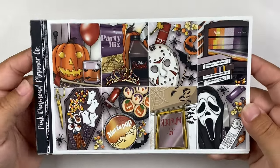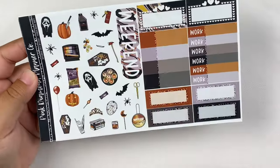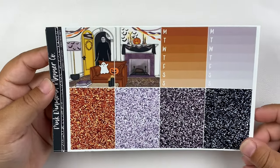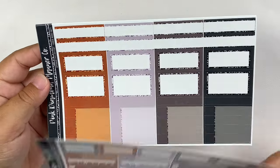Obviously an at-home movie party theme. I'm obsessed with it. I think I talked about it before, but I'm not a big horror fan, but I did really love this kit and I love the colors, so I am very excited to use it.